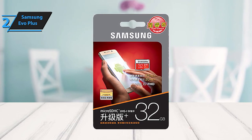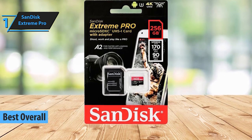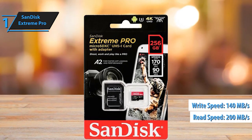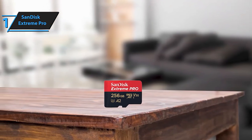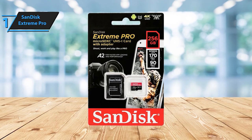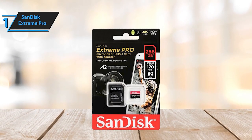And finally, our top spot for the best MicroSD card of 2024 goes to the SanDisk 256GB Extreme Pro MicroSD UHS-I card — the ultimate companion for capturing and storing your life's adventures. Engineered with SanDisk's QuickFlow technology, this card boasts rapid read speeds of up to 200MB per second, allowing you to swiftly transfer media and save valuable time.